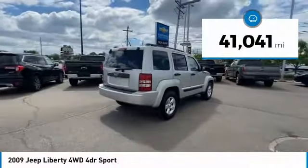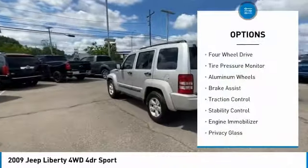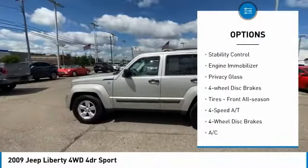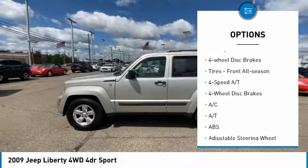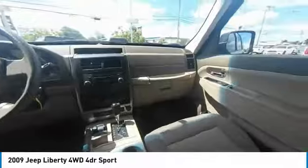This vehicle has less than 45,000 miles. Here are some of this vehicle's great options: four-wheel drive, tire pressure monitor, aluminum wheels, brake assist, traction control, stability control, engine immobilizer, privacy glass, four-wheel disc brakes, and front all-season tires.